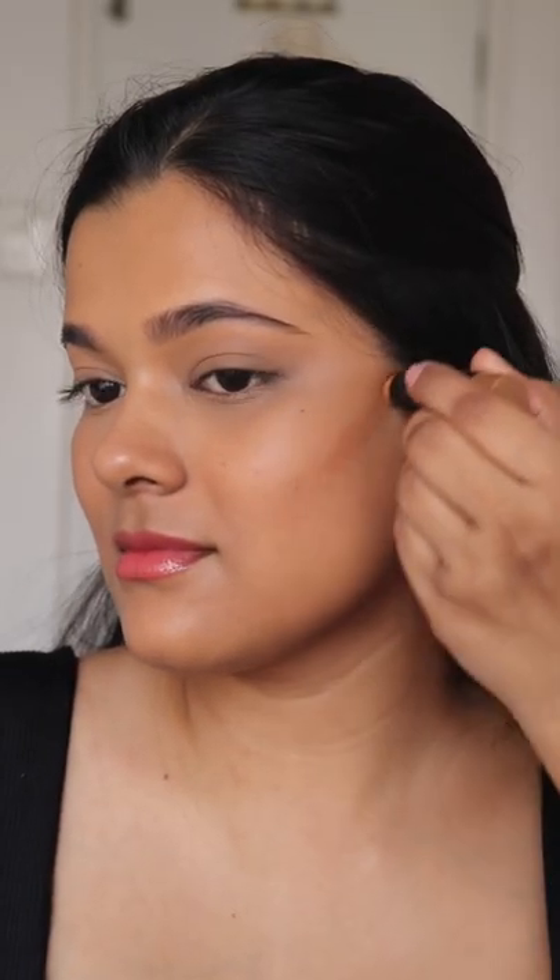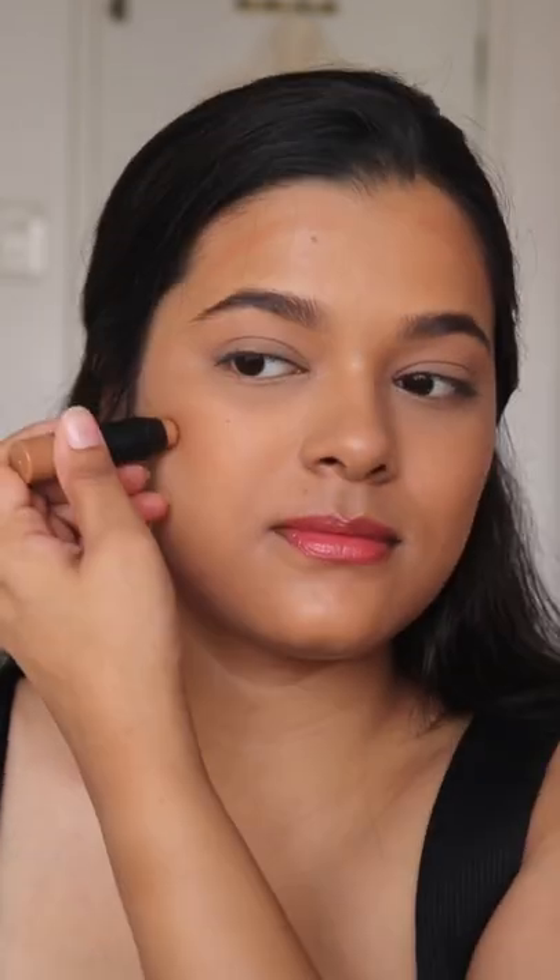The bronzer is my least favorite because of the shade. It is pretty close to my skin tone, but it does add some warmth to my face and it looks really natural, so it's good for a no makeup makeup day.